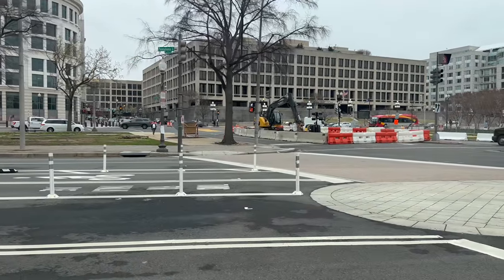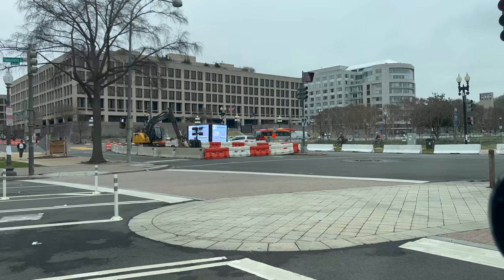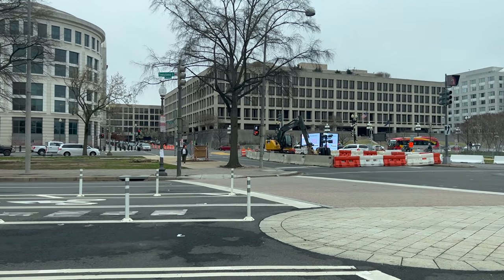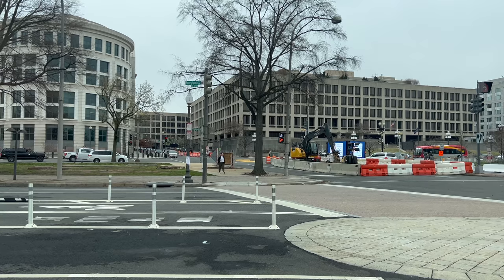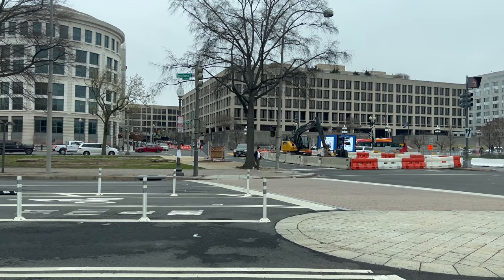It'll be interesting to see what happens up here, because up here the Capitol Hill police have barriers that pop up for trucks. Not sure they're going to allow the truckers to go up Capitol Hill or not. But hey, you guys are good to see it as I do.